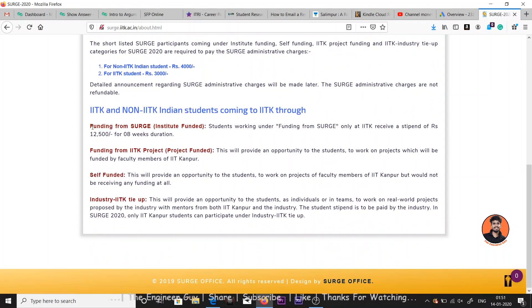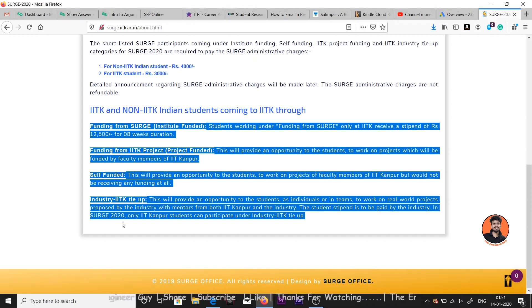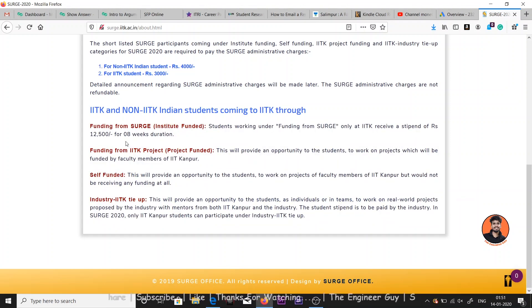There are four types of categories in this summer program. The first one is funding from the SURGE Institute. In this category, students working under funding from SURGE only at IIT Kanpur receive a stipend of twelve thousand five hundred rupees for the eight weeks duration.